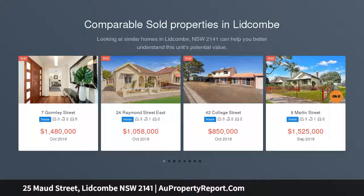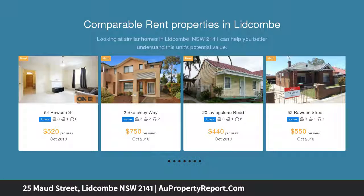This two-level home represents a family haven of impressive scale and quality. It is placed within a array of parks and schools, while central to shopping and transport.